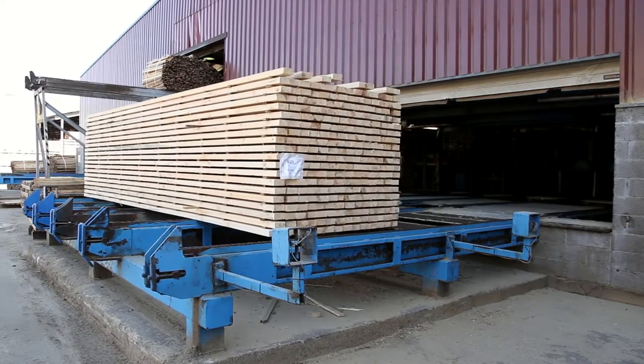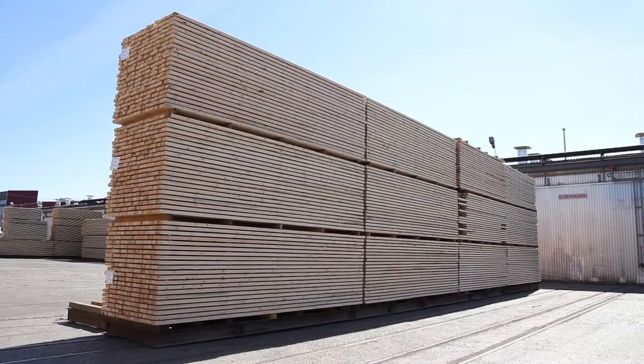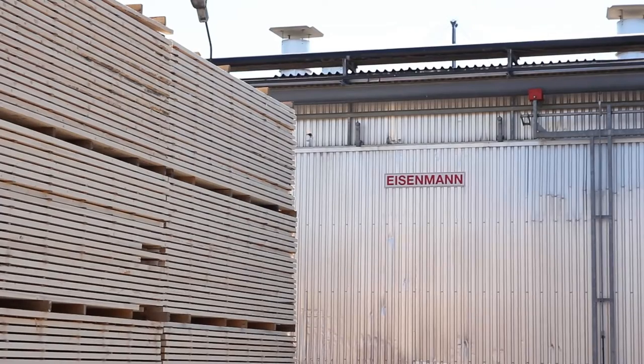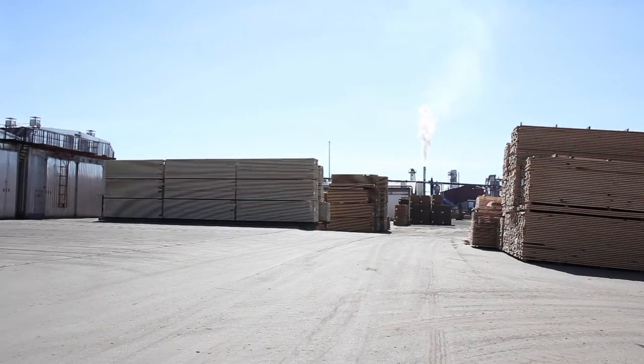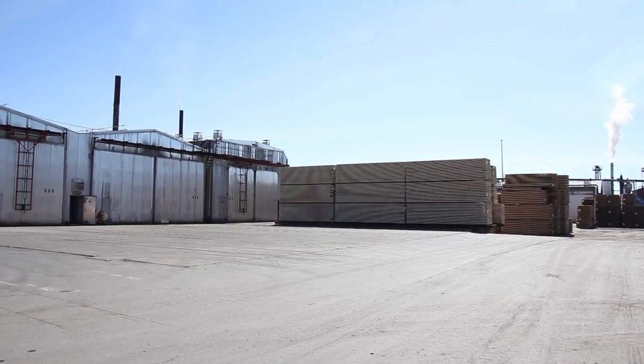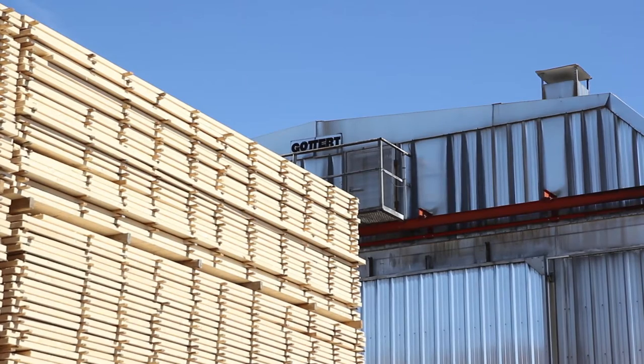Stacks are rolled on bogies in and out of the kilns. AKZ has 13 modern chamber kilns, where timber is dried down to 18% moisture content. Special drying to lower moisture is also possible. The kiln-dried timber is then processed depending on its end use.